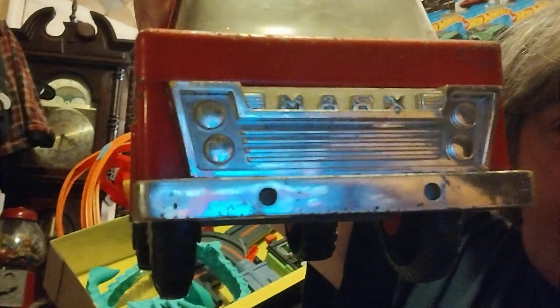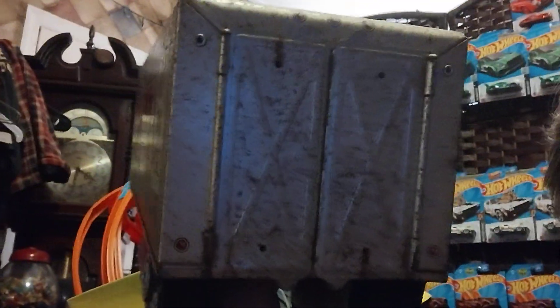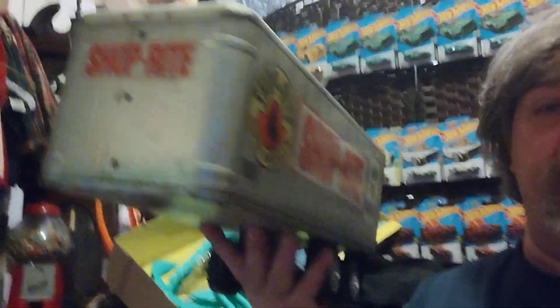I don't know how many of you guys remember these things, but do you remember these when they were made? It's Marx, and it was a Shop-Rite truck. That's the front — and this is the back. These were only made for a limited time. As you can see, this is an old one and it's pretty big, and the doors in the back actually open up. The whole truck put together is about maybe two and a half to three feet long.